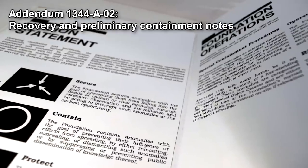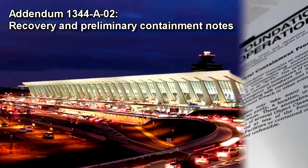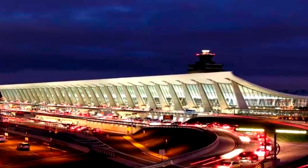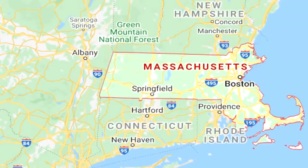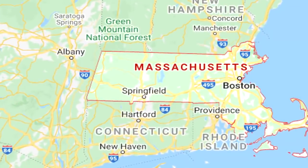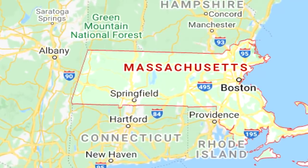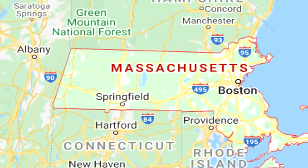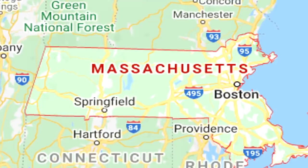Addendum 1344-A02: Recovery and preliminary containment notes. Following an incident at the U.S. Customs and Border Protection Unit attached to Washington Dulles International Airport, Foundation agents recovered a previously opened package addressed to a P.O. Box in Massachusetts, containing all known instances of SCP-1344. After administration of Class B amnestics, the box and its contents were taken into Foundation custody for provisional containment. Included with the instances of SCP-1344 was a note, transcribed below.